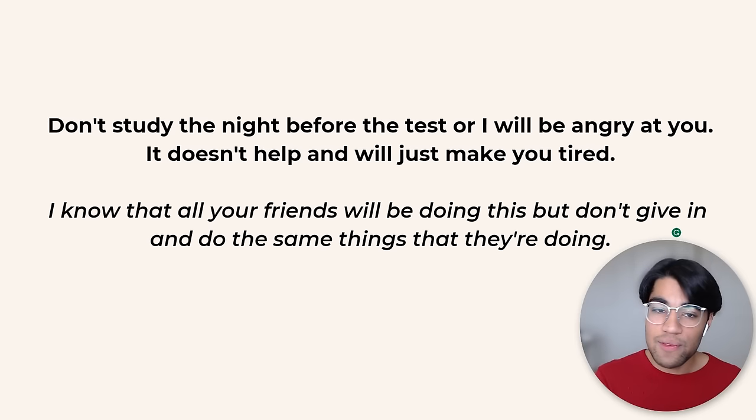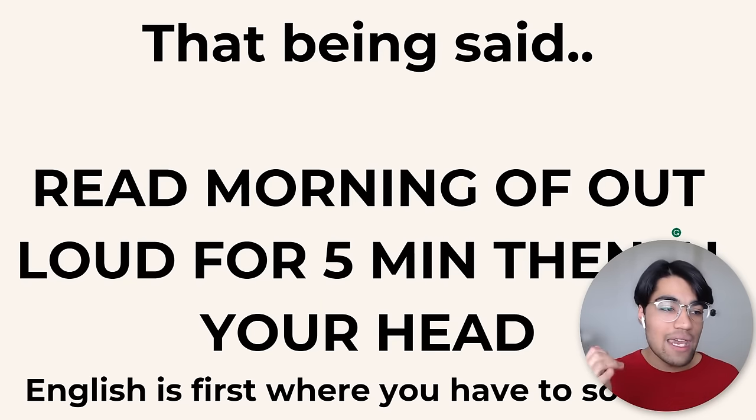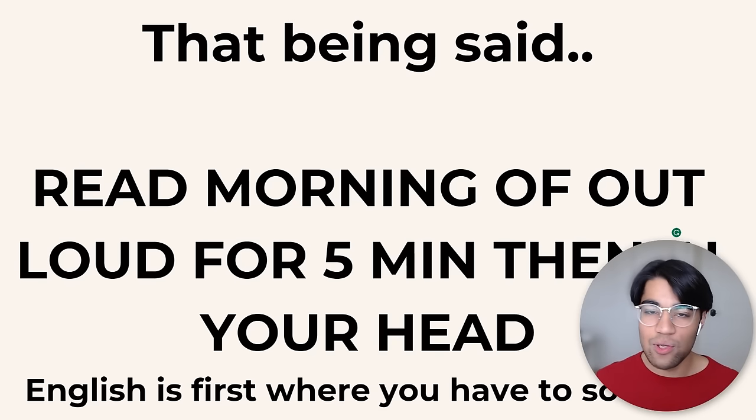Don't study the night before. It doesn't help. All my friends were studying the night before my ACT and it created a little pressure, but I just went with my gut — I chilled, relaxed, meditated. Don't study the night before. But what you can do is on the morning of the test, read out loud for five minutes. Take your favorite article or a random book, pick it up while being driven to your test, read it out loud for five minutes, then read it in your head for five minutes. That's a 10-minute reading warmup, and it's actually really helpful because the ACT starts with the English section.